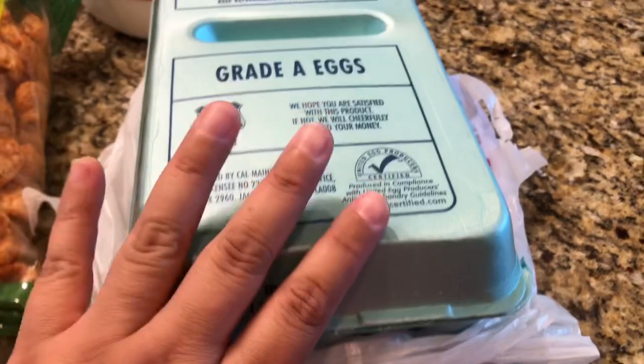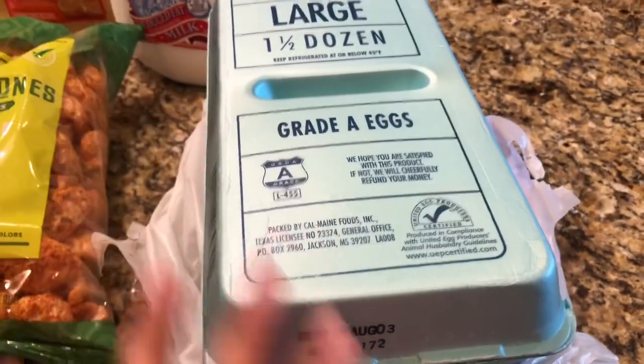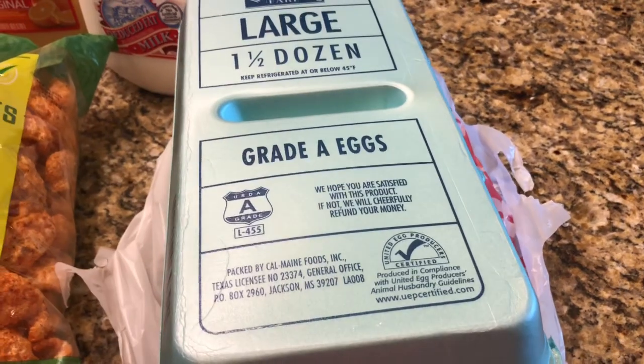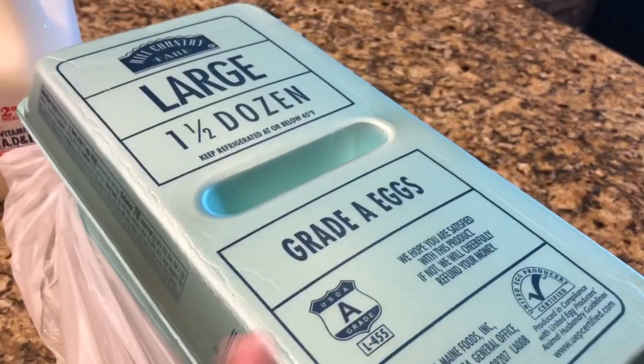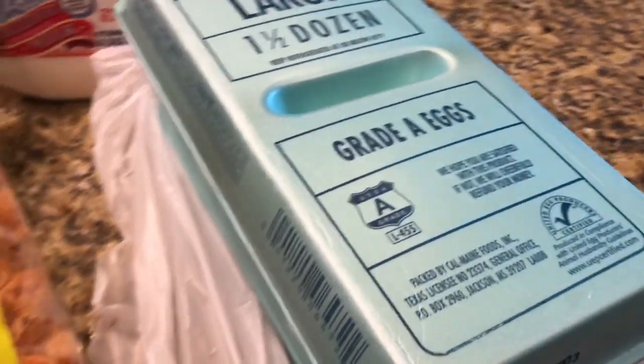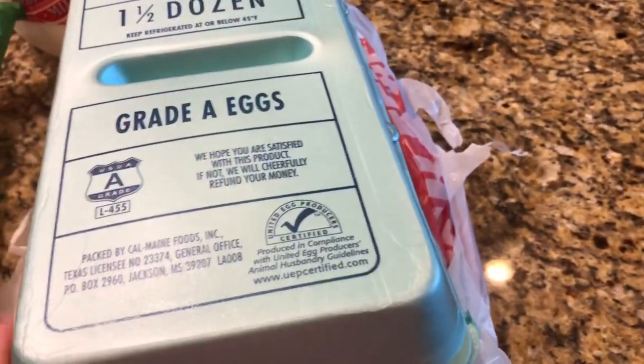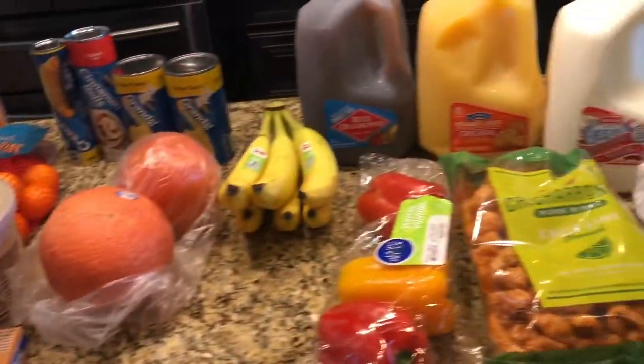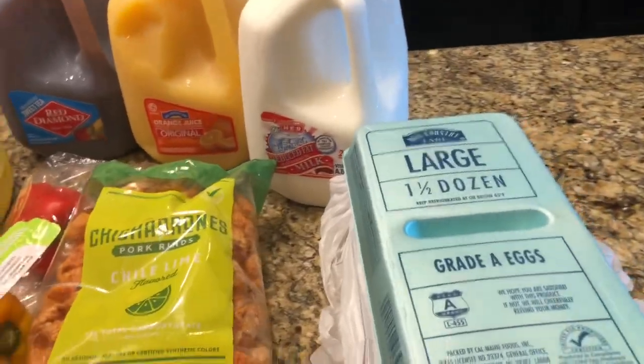Two of the eggs — I usually get the five dozen, but they didn't have any on the HEB website, so I got two of the one-and-a-half dozen, so three dozen. I won't do so much baking because we don't have that many eggs, and I'm trying to make this last for two weeks instead of getting groceries in between.